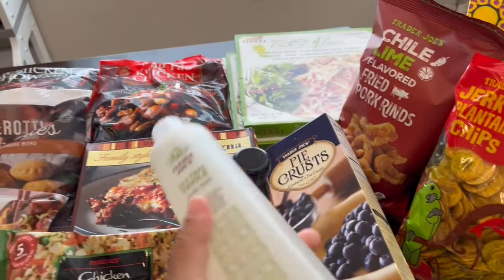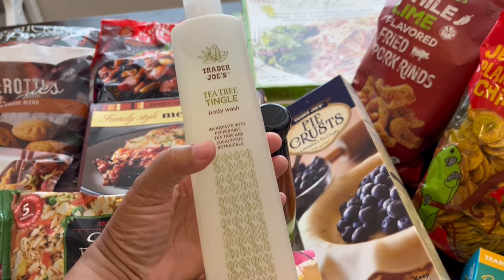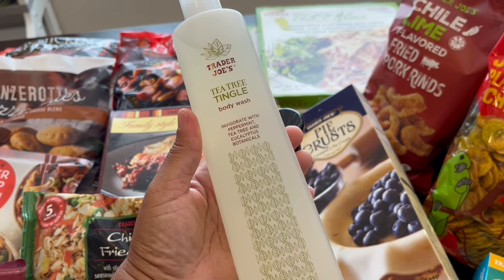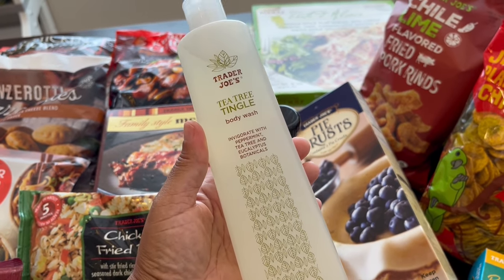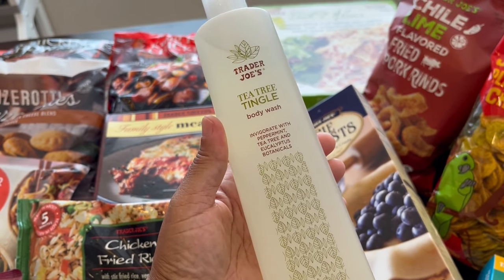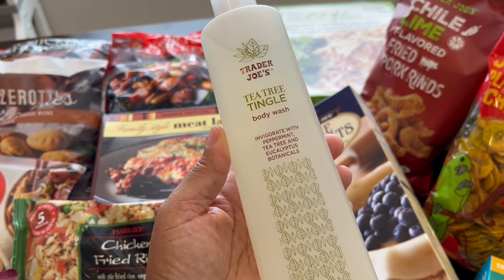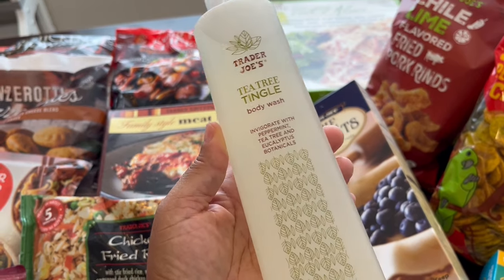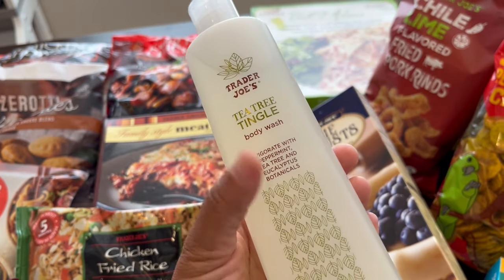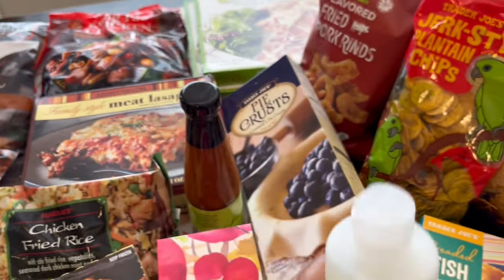I also grabbed some tea tree body wash, which has been around for a long time. If you're like me and sometimes your deodorant stops working effectively, I've learned that using tea tree soap or body wash under your arms kills the bacteria and helps your deodorant work better again.